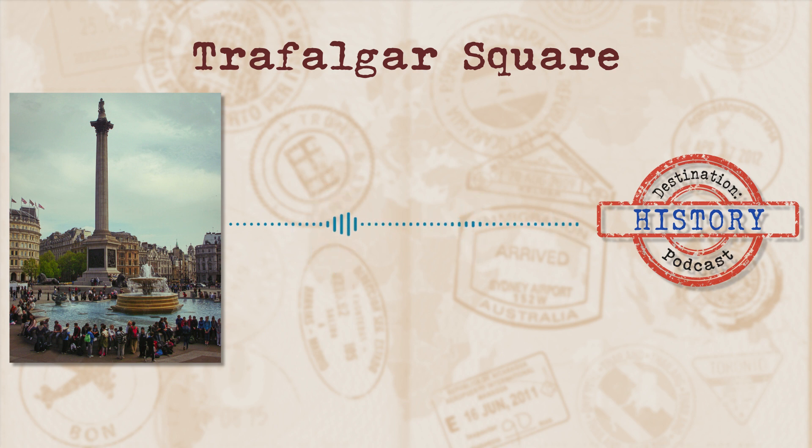The fourth plinth in the north-west of the square was empty for quite a while. Today, the fourth plinth is managed by a commissioning group panel of specialist advisors and actually displays a rotation of modern art. Pretty cool.